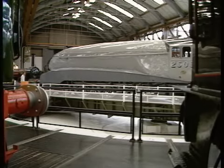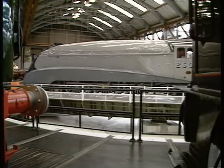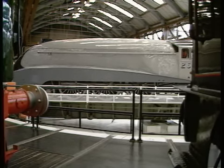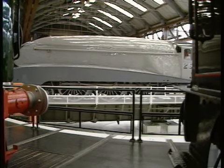The LNER turned out its first four streaks in three contrasting shades of silver grey, to match the purpose-built coaches for its new Silver Jubilee Express. Each was given a silver name: Silver Link, Silver Fox, Quicksilver and Silver King.